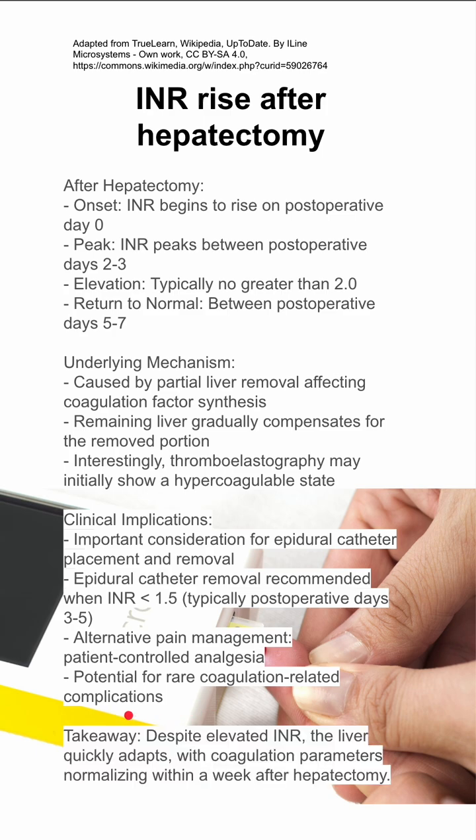Takeaway: despite elevated INR, the liver quickly adapts, with coagulation parameters normalizing within a week or so after hepatectomy.